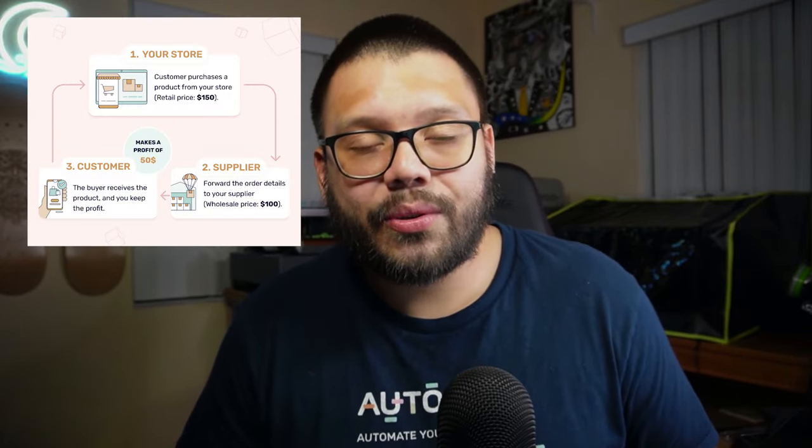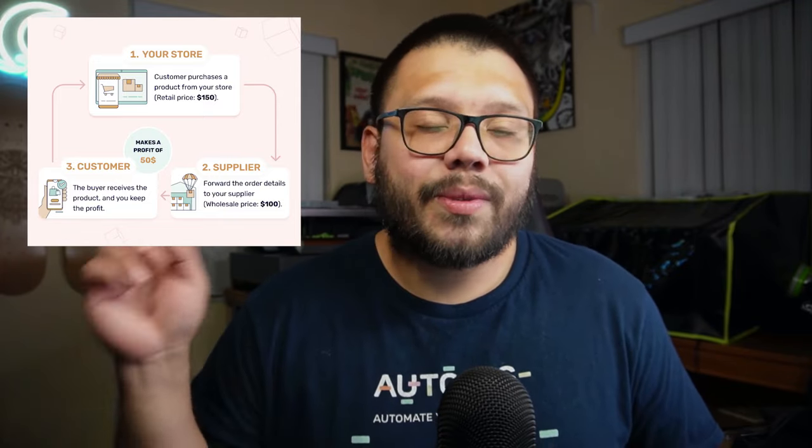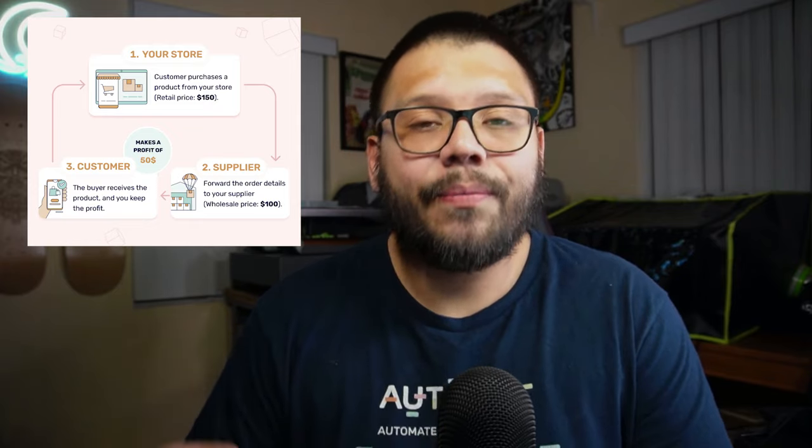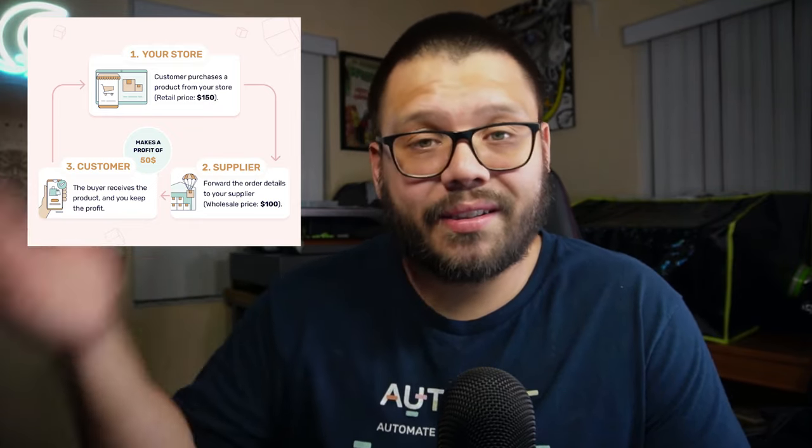How do suppliers work? A supplier works by simply having items and fulfilling the orders for you. In dropshipping, you receive an order in your e-commerce store, that order gets rerouted to your supplier, your supplier fulfills that item, ships it out, sends the tracking number, and that's pretty much it. You collect your profits, they collect theirs, and on to the next transaction.